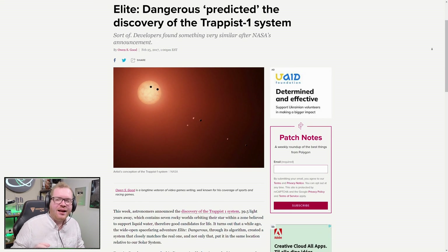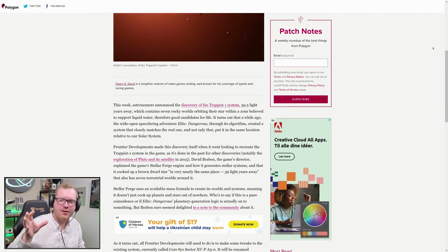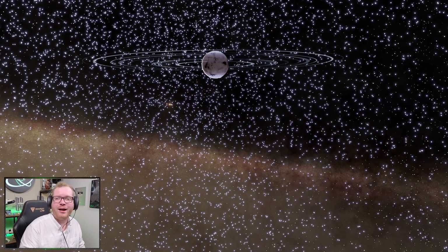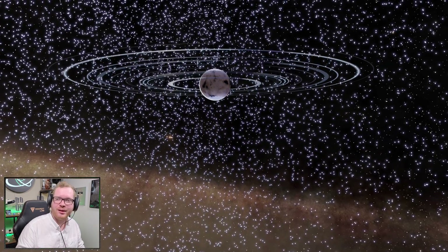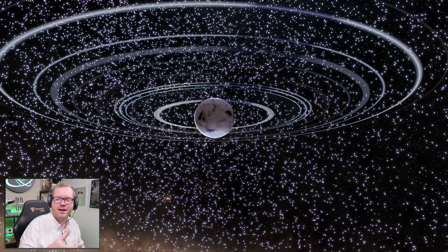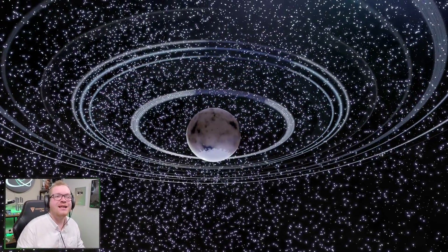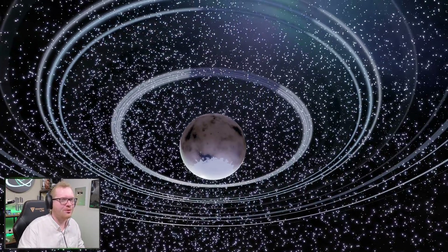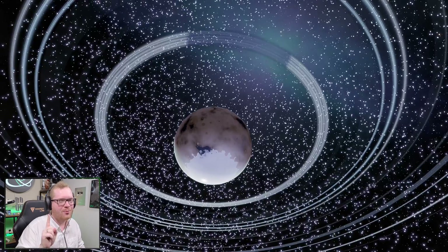Back in 2017, Elite Dangerous made headlines across the world as a brand new system was discovered in the real world with a number of planets that could potentially harbor human life. When people went into Elite, they found a very similar system located at the same exact location inside the game. Everybody was talking about how Elite Dangerous predicted a real-life solar system. I'm going to tell you the story and dive into what the game got right and what it got wrong.